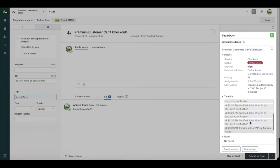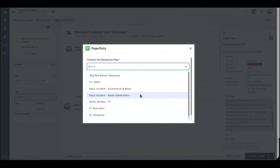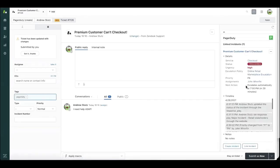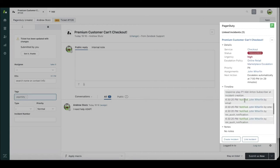Because this is a premium customer and I've escalated to engineering, I may want to make sure I keep key stakeholders inside the company up to date. With the power of our new incident command console, I can run a response play — what we call a major incident retail stakeholders response play. This response play is going to help automate the mundane workflows of keeping all the right stakeholders up to date on what's going on with this escalated incident, with the click of a button. Immediately, stakeholders get status updates based on their notification preferences that this incident has been escalated and that John and I are already on it.